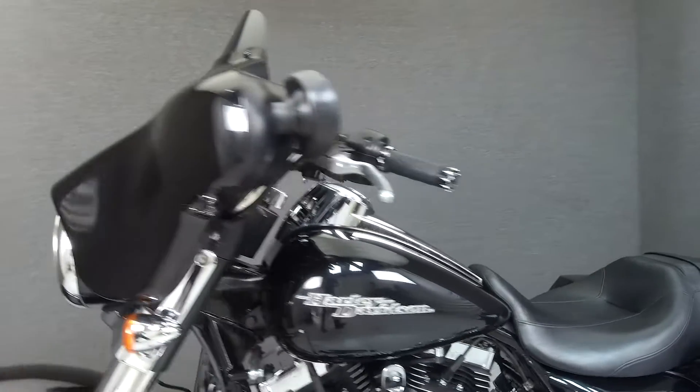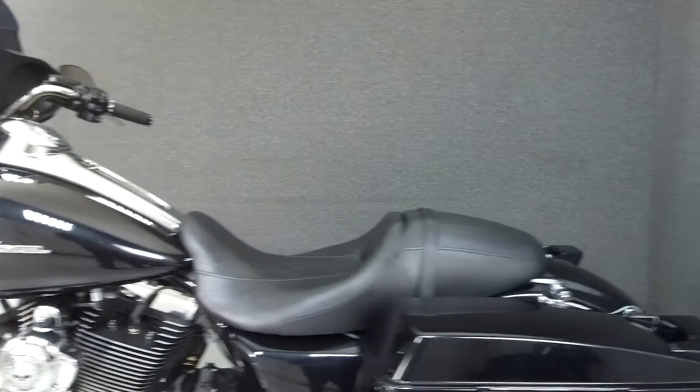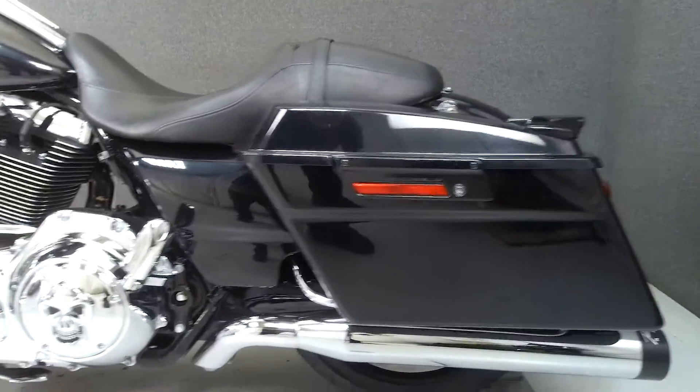This bike comes equipped with a multifunction two-speaker stereo system, ABS, cruise control, and a security system with a proximity fob.